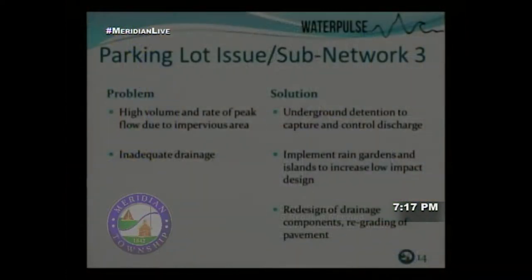To tackle the project we broke it into three sub-networks based on topography and drainage patterns. The first problem area is Sub-network Three, shown in yellow. This area is lower-lying and mostly paved, resulting in significant runoff without adequate drainage. Our proposal for this area includes an underground detention facility and rain gardens.